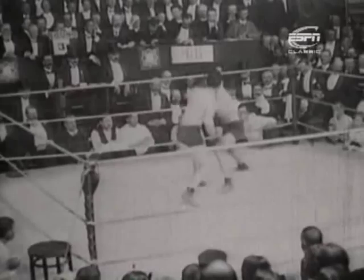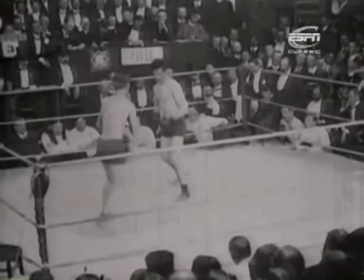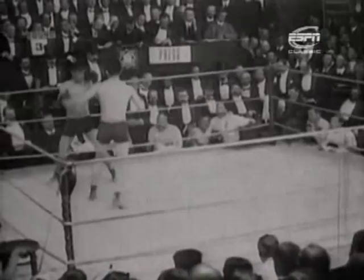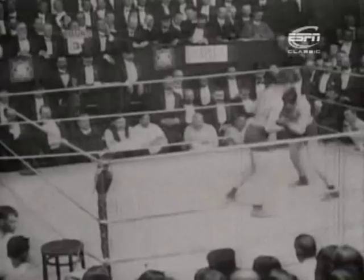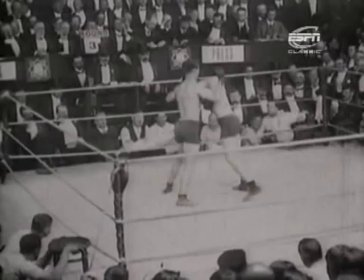Welsh quick on his feet, starting to use his mobility better, but another good left hand from McFarland and Welsh takes it. It's that left hand that looks like the power shot. A good chopping right there from McFarland — just 22 years old, clearly a very fit and strong man. McFarland lost his first professional fight by knockout, but he's been undefeated since.